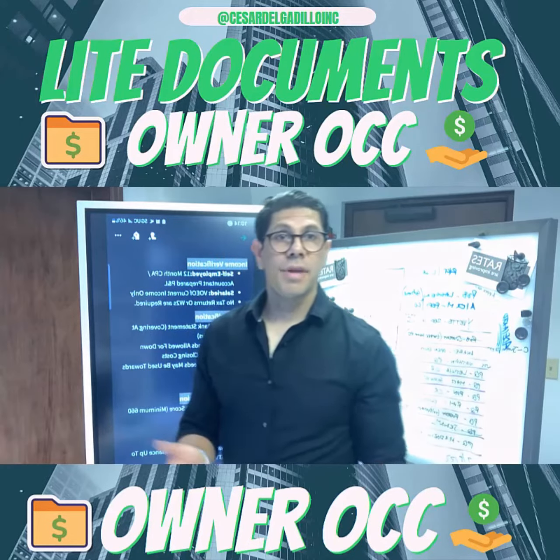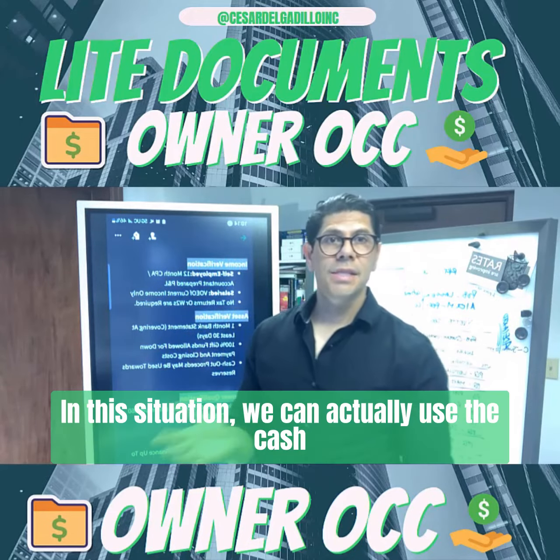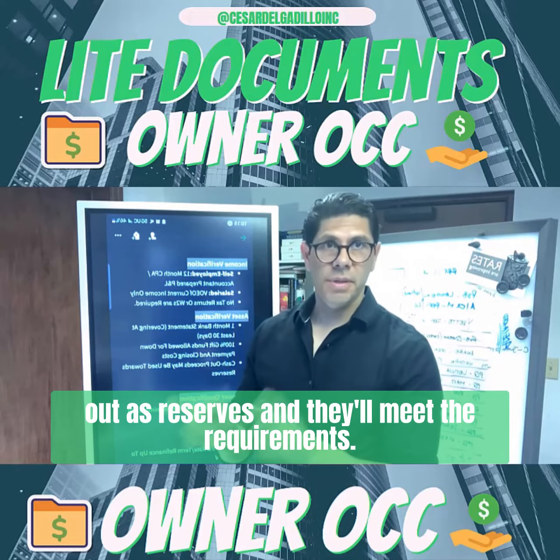Now, if you're doing a cash-out refinance, sometimes they require reserves. In this situation, we can actually use the cash-out as reserves and they'll meet the requirement.